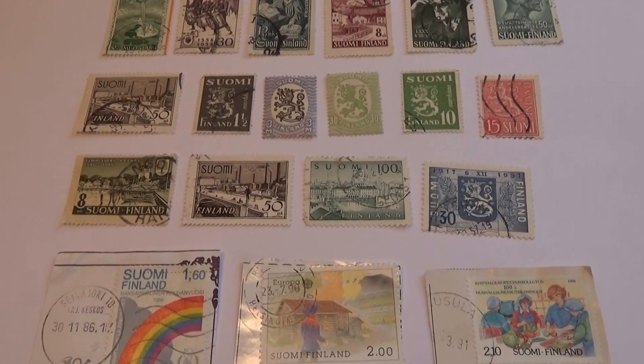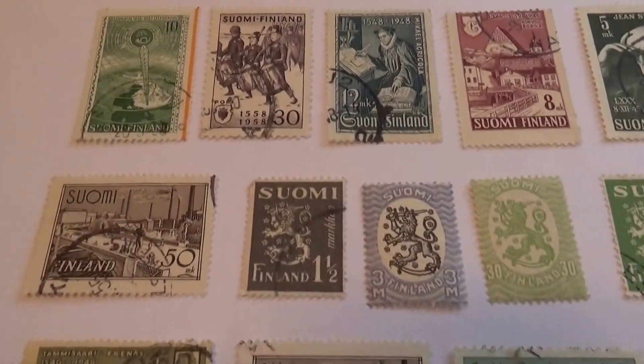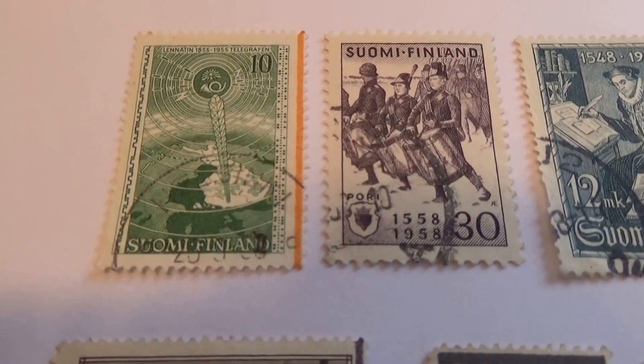Today we're visiting Finland in the old postage stamps. There's some good ones right here.